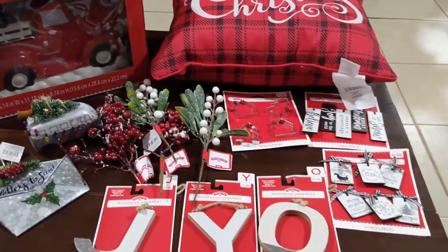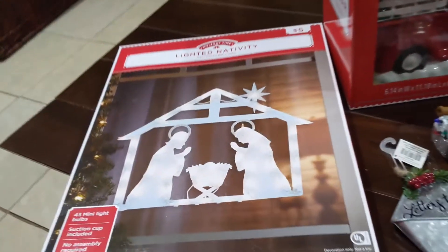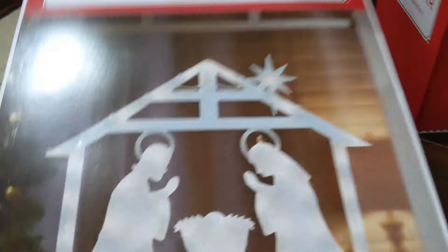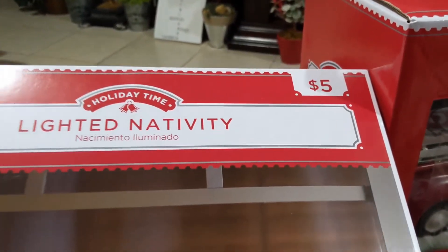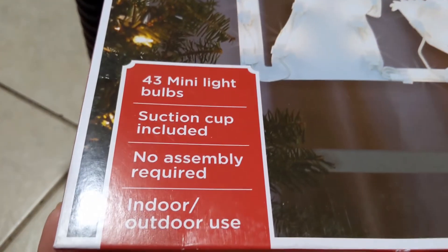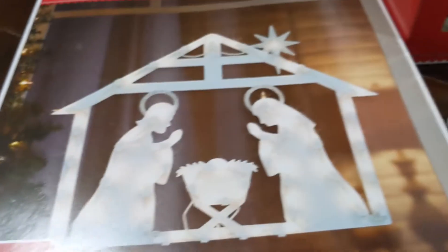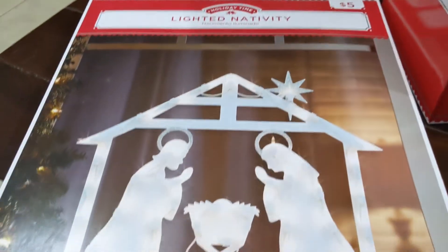Now here's the Walmart haul. Starting over here — this is a light-up nativity for the outside and it's only five dollars for this huge thing. It has 43 mini lights, suction cups included, no assembly required, and it's for indoor and outdoor use. How adorable — five dollars, I had to grab that!